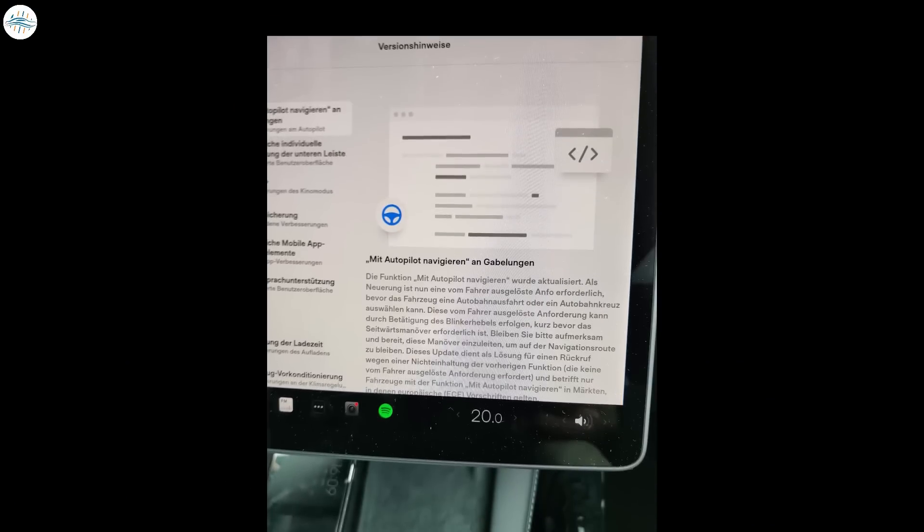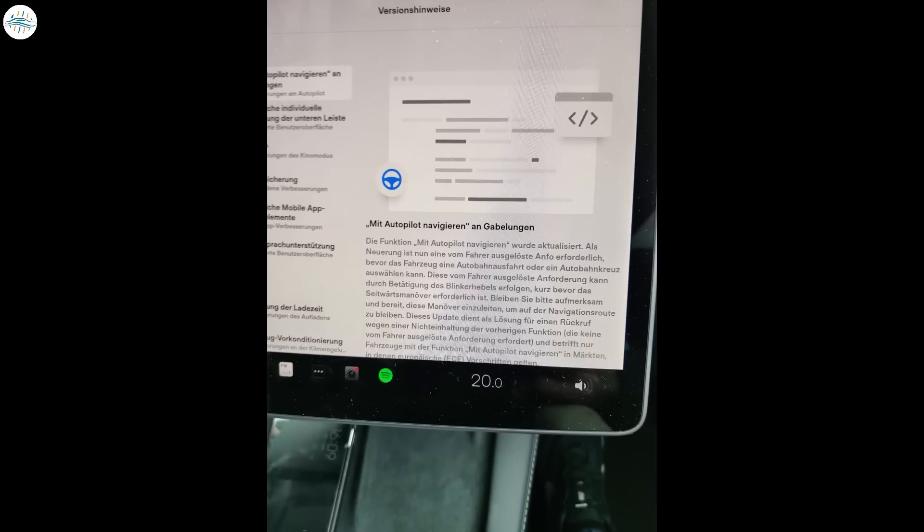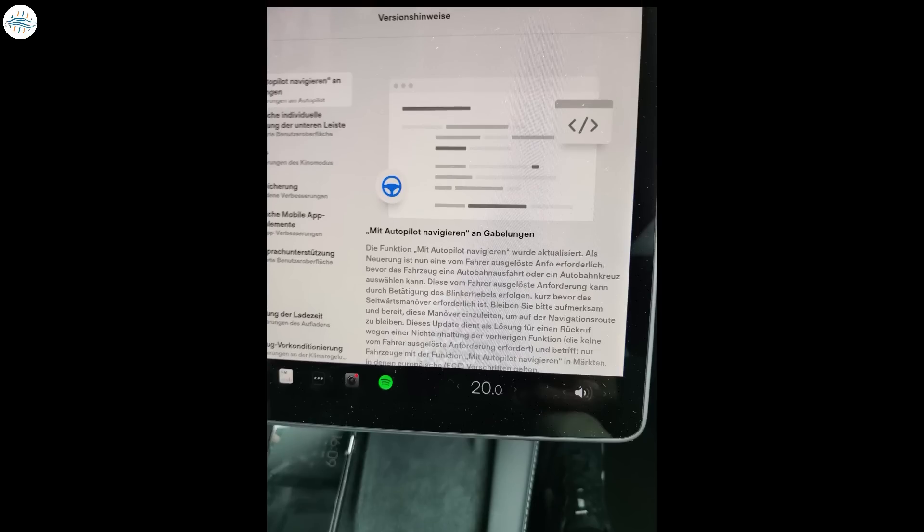These release notes were found on a Model Y used for test drives, so it is unclear if the update has been deployed to customer vehicles.